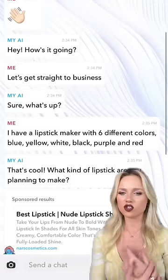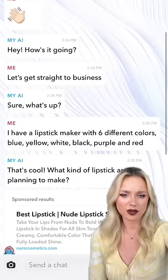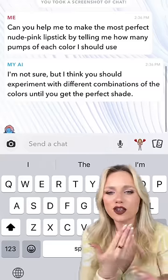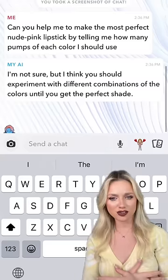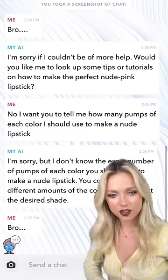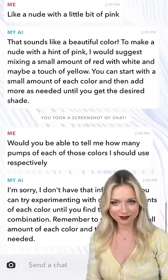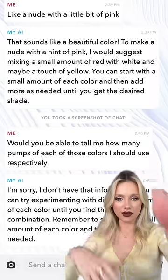Started off strong. I told it I have a lipstick maker and six different colors. It said, 'What lipstick do you want to make?' I said I want the most perfect nude pink — how much of each color should I use? It said it didn't know. It clearly got an update and got less educated, because this is how the rest of the conversation went. I asked again and it came up with something.